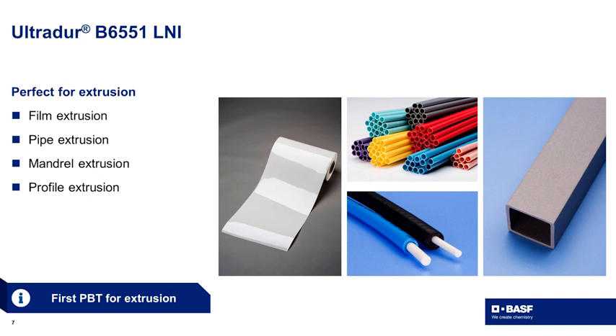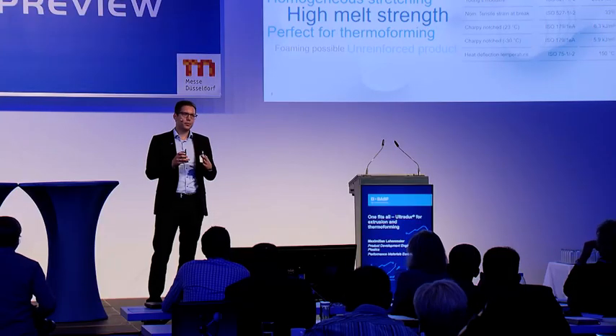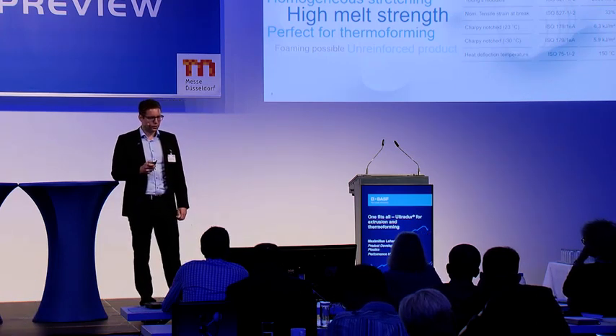However, at BASF we wanted to take it a step further and move into thermoforming applications. We developed a product with both high melt strength and homogeneous stretching, which makes this material perfect for thermoforming, combining UltraDur properties with this processing technology.